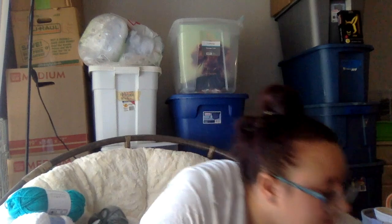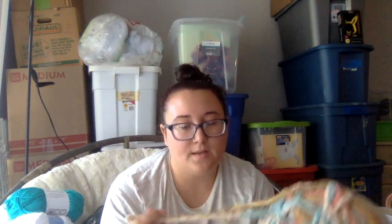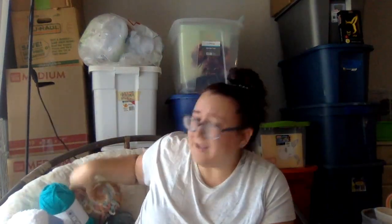This is something I can put in the yarn scraps — this little bit of Go for Faux. I'll put that here with the other ones that I'm getting rid of. And if you didn't watch my last video, these are probably going on Facebook Marketplace as a bundle — probably one that's like regular yarn, one that's like thick specialty yarn, and one that is like a scrap yarn one. There's this — I like this one too.